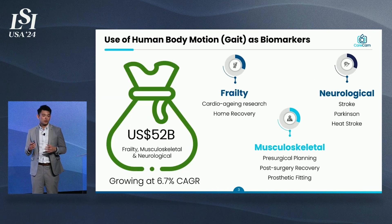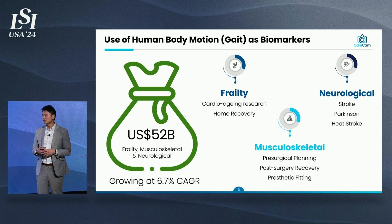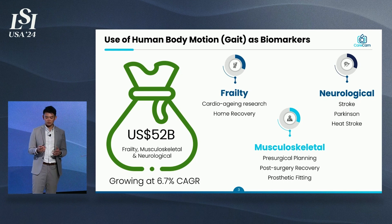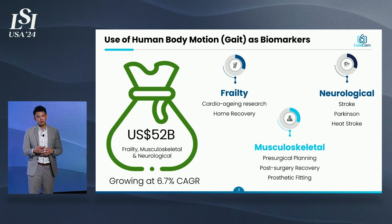The use of human body motion as biomarkers has been around for the last 30 years, but we've seen uptake increase not just in clinical research, but also in the standard of care. They are mainly driven by three markets: in frailty, in neurological, and in the musculoskeletal verticals. It has a combined market cap of about $52 billion, growing at a 6.7% CAGR.